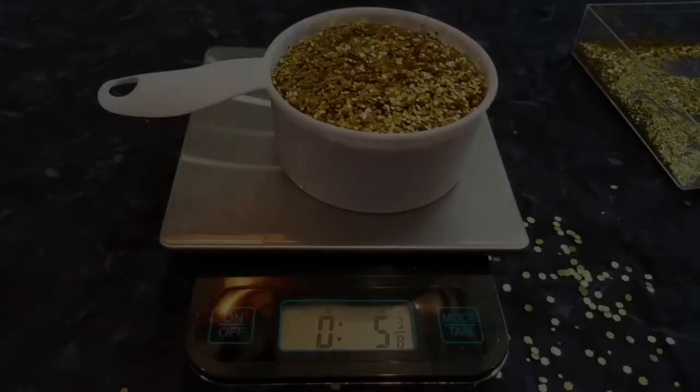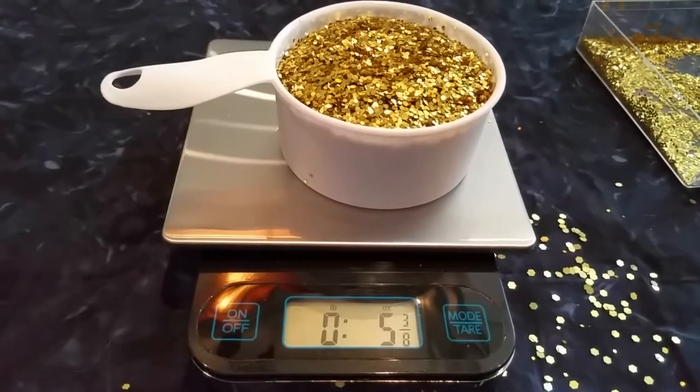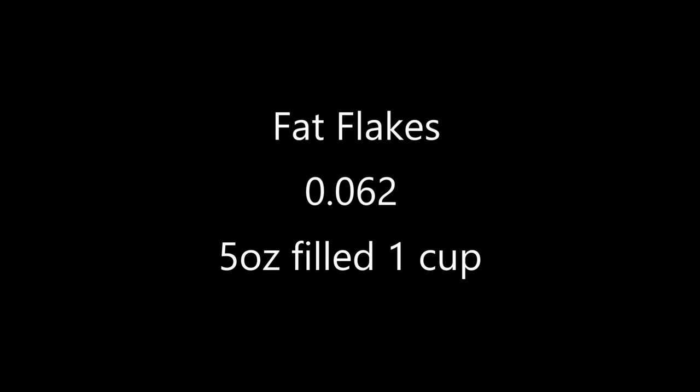Let's move on to the fat flakes, which are 0.062 — a very popular size, nice and sparkly. I'm going to fill up a one cup container and let's see what we get. I have now filled up a one cup container, and it looks like you're getting almost five ounces out of one cup with the fat flakes.